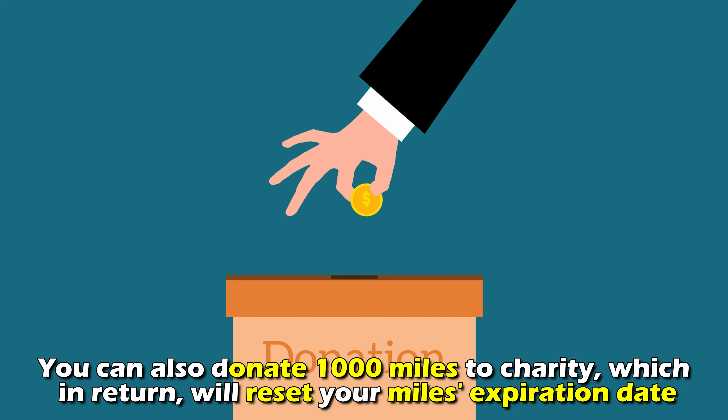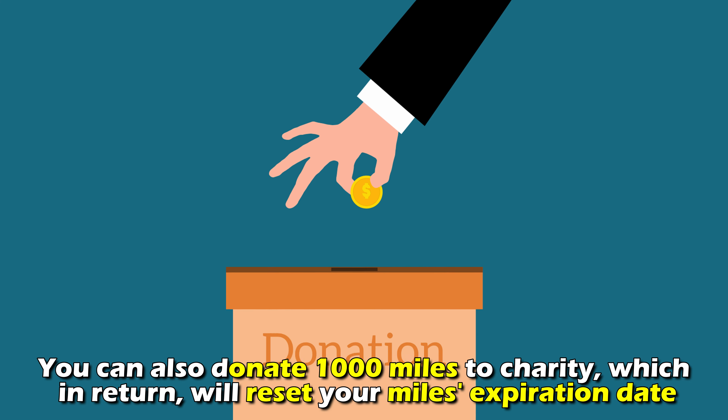You can also donate 1,000 miles to charity, which in return will reset your miles' expiration date.